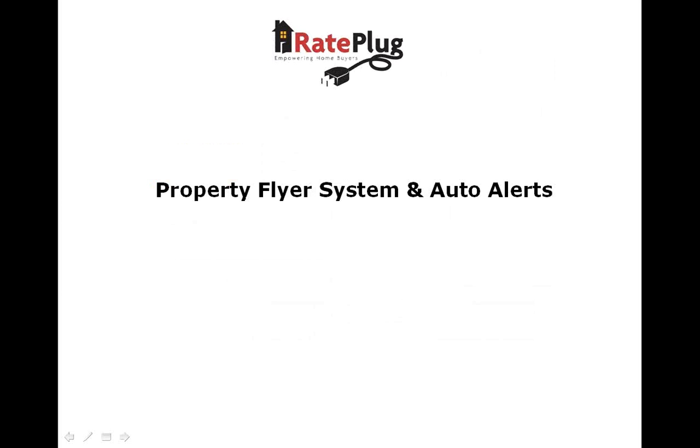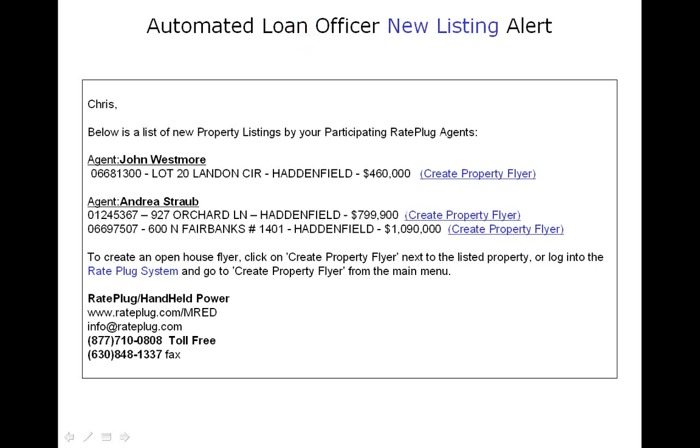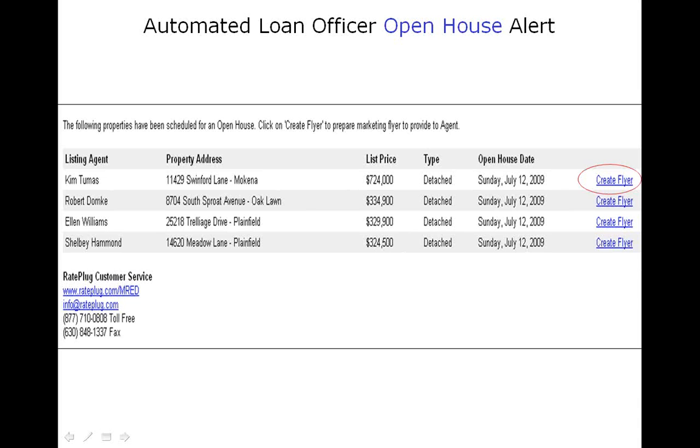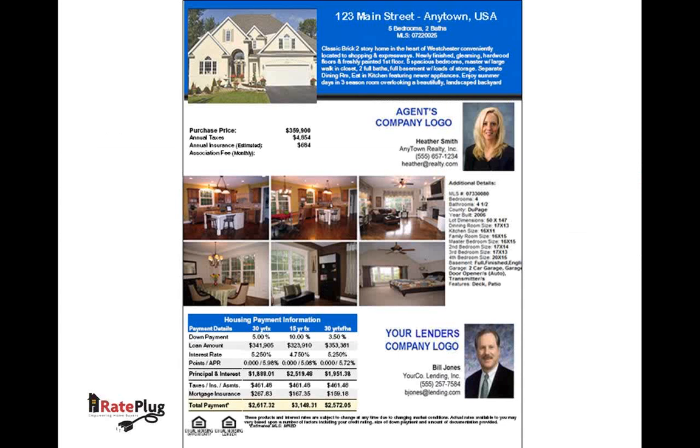Perhaps the most well-received RayPlug feature is the property flyer feature with auto alerts. Since RayPlug receives fresh data every day from the MLS, we can notify you via email instantly when one of your participating agents either lists a new home or schedules an open house. In either case, you will get an email notifying you who the agent is, what the property address is, and a link to create a marketing flyer instantly. In a few seconds, you can either print the flyer for distribution or send it electronically as a PDF to the agent. No more time-consuming tasks such as downloading pictures and manually inputting data — RayPlug does it all automatically.